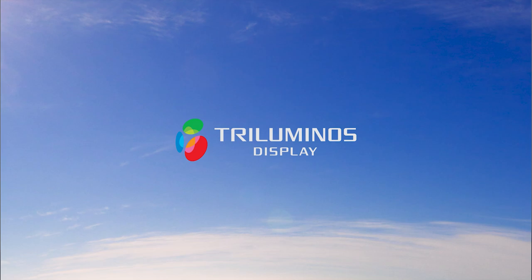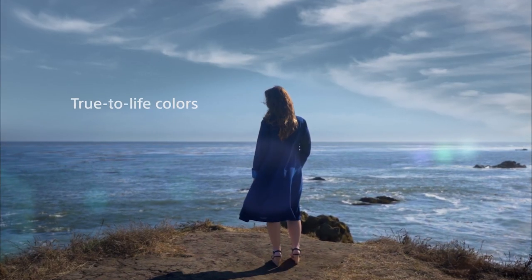Let's talk about Triluminos. Sony has been making TVs with wide color since 2004, and Triluminos is a large part of that process. It's how we've become known for our natural and realistic colors.